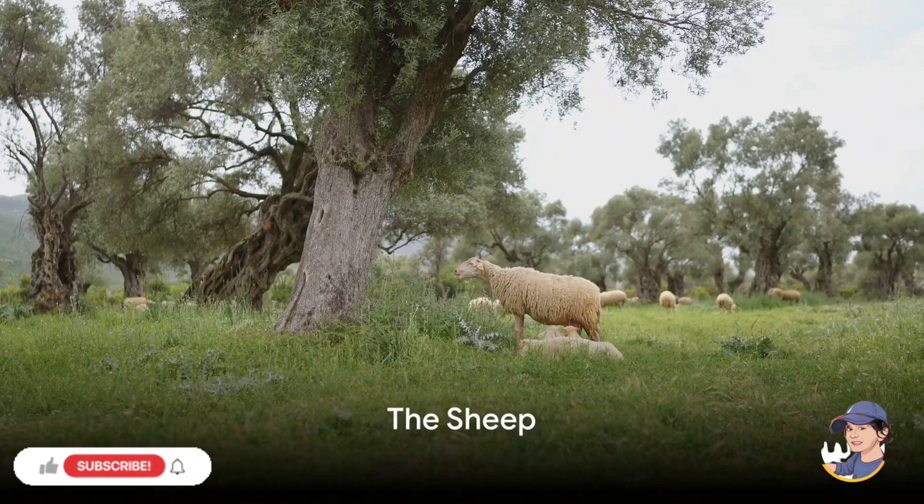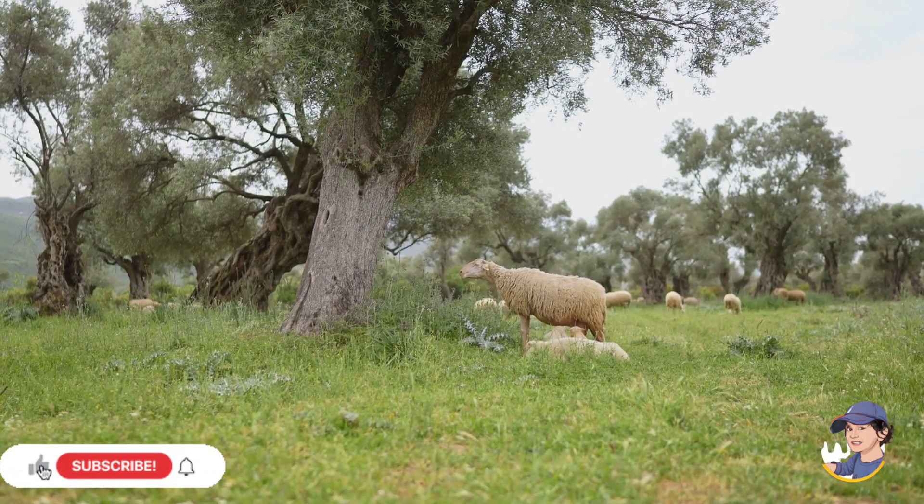Now, say hello to the sheep. Sheep have soft fluffy wool that we use to make warm sweaters and blankets.